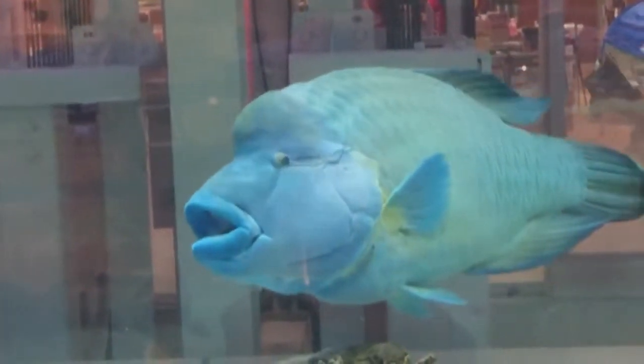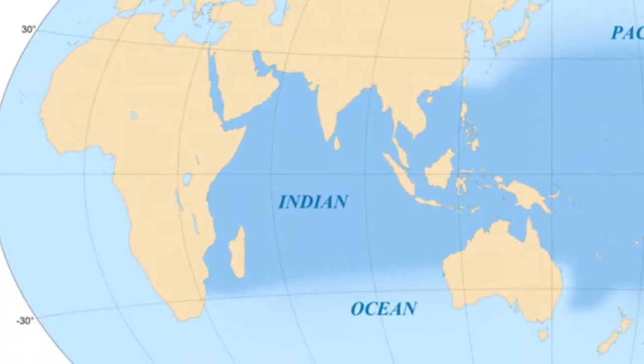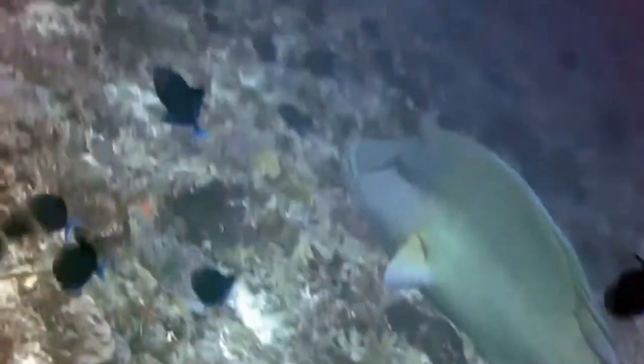The Napoleon fish is a large endangered wrasse that can be found in the shallow, tropical waters of the Indo-Pacific. These fish can grow to about 7 feet long. They are typically spotted solitary or in pairs.